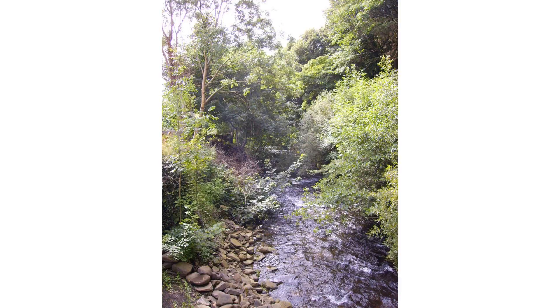The River Rhondda is a river in the Rhondda Valley, South Wales, which has two major tributaries: the Rhondda Fawr and the Rhondda Fach.